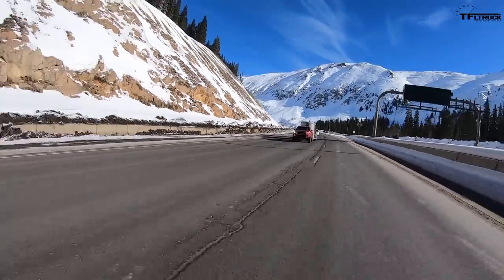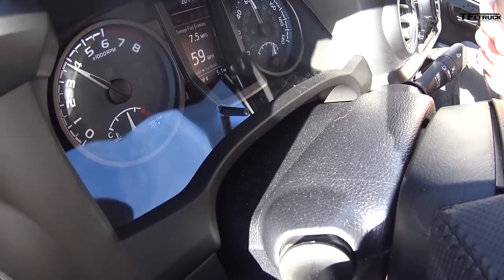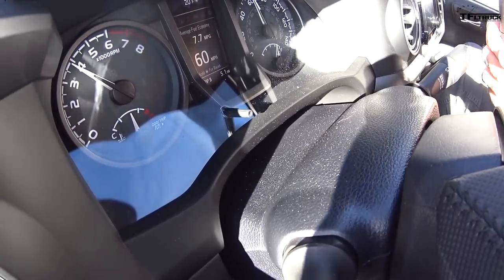We're almost to 60 now. That's the first brake application — back down to 50. So the Tacoma is the market leader, the sales leader in the mid-size segment.